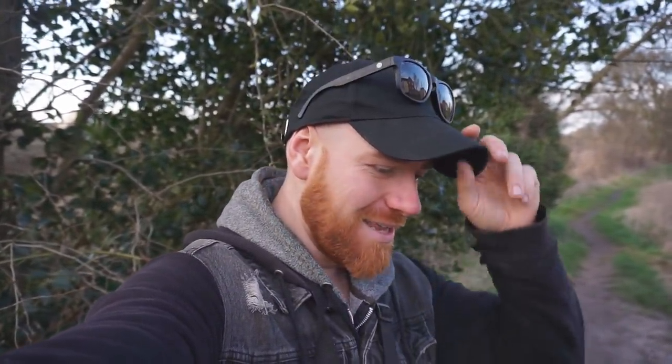Hello guys and welcome back to another video. Today I'm out on the river, finally the flood water's come down, we've got some really nice weather recently. It's been like an average of 10 degrees every day, it's absolutely lovely. It's almost like spring here but you never know, it could always get colder.